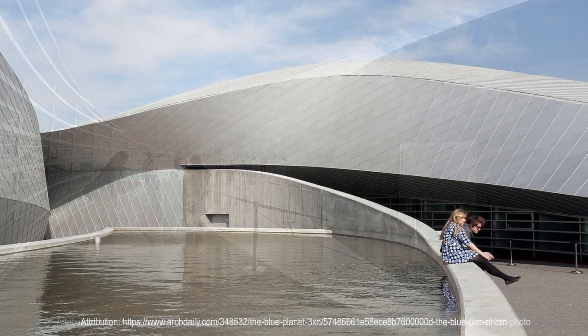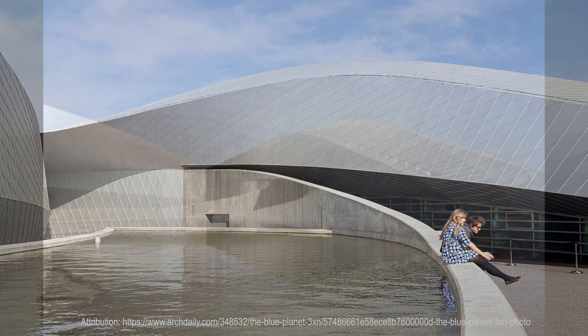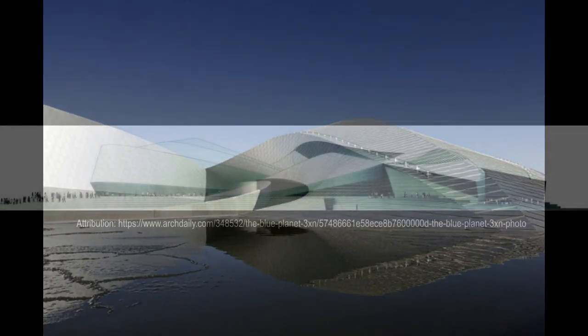Inside, the aquarium's immersive exhibits all radiate from a central hub, and the building itself can be expanded by 30% if the need arises. The design of the Blue Planet perfectly complements its intended purpose while adding to Copenhagen's already impressive urban landscape.